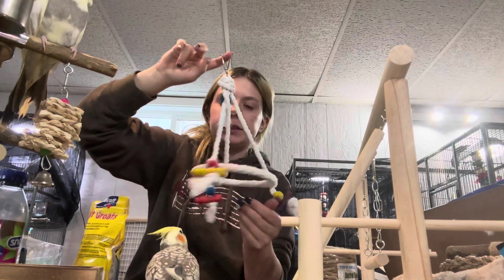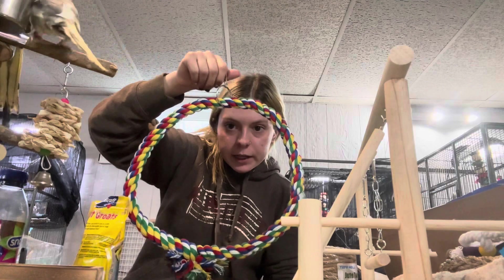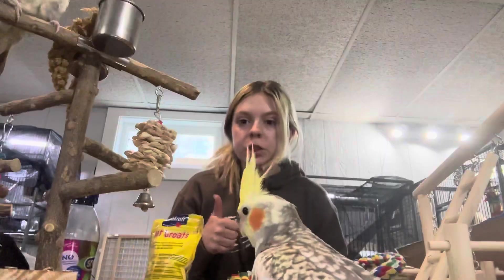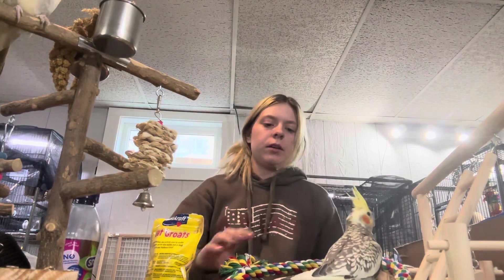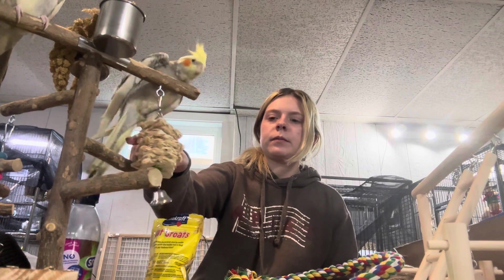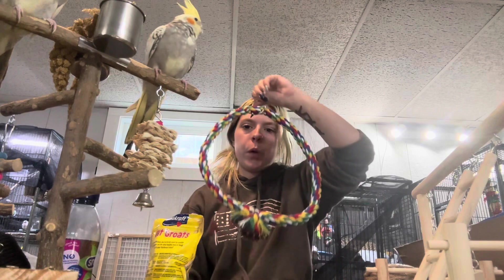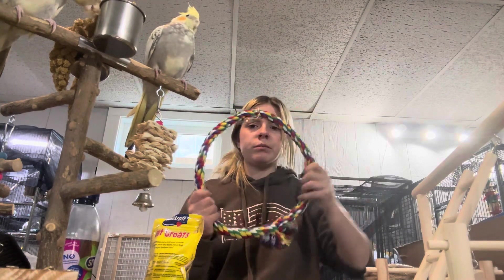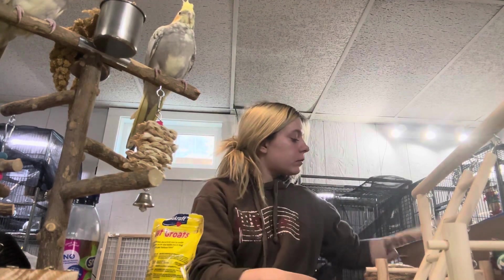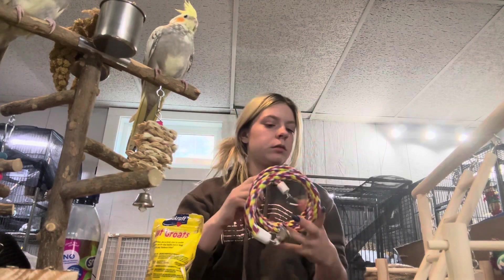There's this awesome swing — so cute, and they're going to love it. I have this rope swing for them. They're going to love this, so cute. I got one of these to hang up on the wall — they're going to love it.